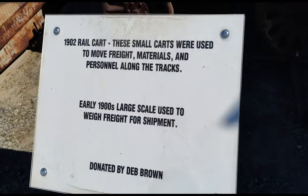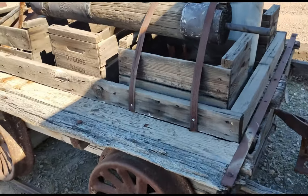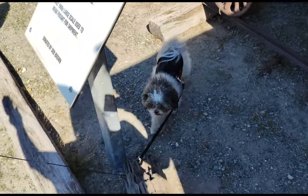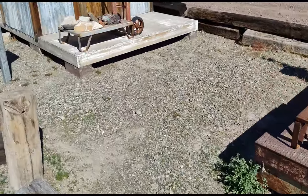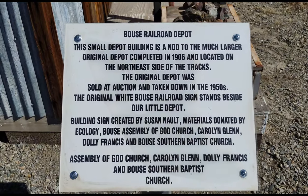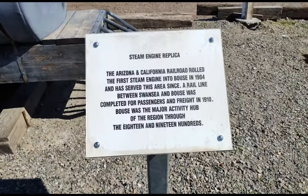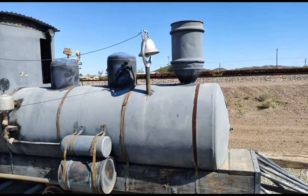This is cool — a 1902 rail car. Really old, small replica of a steam engine.